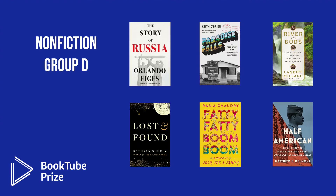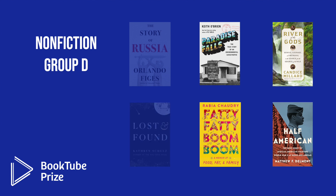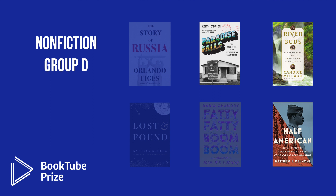In Nonfiction Group D, the six octofinalists were: The Story of Russia by Orlando Fijas; Paradise Falls: The True Story of an Environmental Catastrophe by Keith O'Brien; River of the Gods: Genius, Courage, and Betrayal in the Search for the Source of the Nile by Candice Millard; Lost and Found: A Memoir by Katherine Schultz; Fatty Fatty Boom Boom: A Memoir of Food, Fat, and Family by Rabia Chowdhury; and Half American: The Epic Story of African Americans Fighting World War II at Home and Abroad by Matthew F. Delmont. The three books moving into the quarterfinals are Paradise Falls, River of the Gods, and Half American.